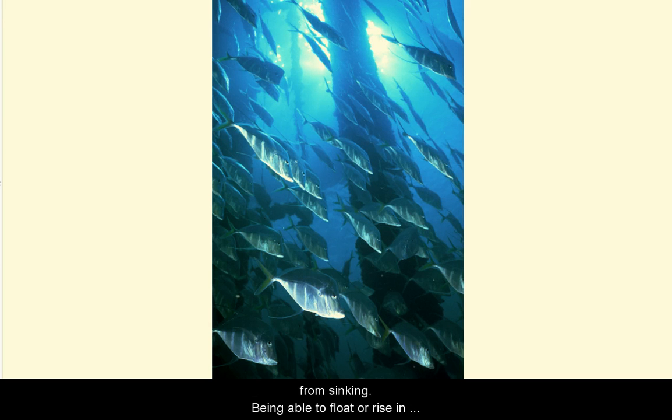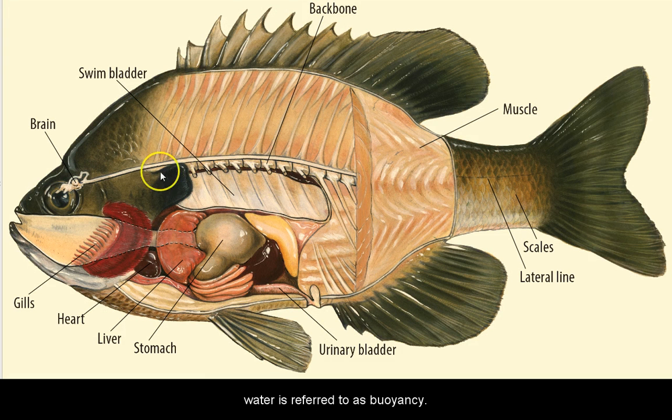Many freshwater and saltwater fish have swim bladders. Most of the time, the fish uses its swim bladder to keep from sinking. Being able to float or rise in water is referred to as buoyancy. The swim bladder works a little bit like a hot air balloon — the more gas it contains, the higher a fish will suspend or float in the water. Some species of fish can also use their swim bladder to make sounds to communicate, for example, during courtship, to defend its territory, or as an alarm when it's been disturbed.